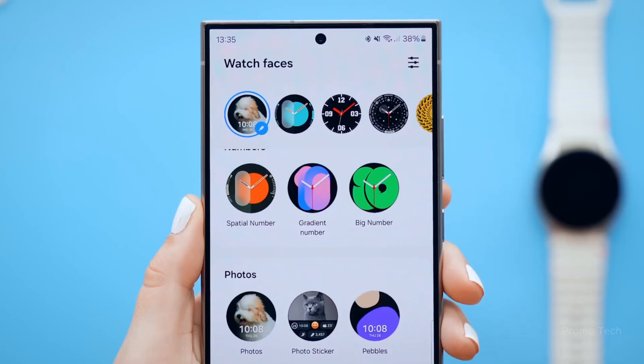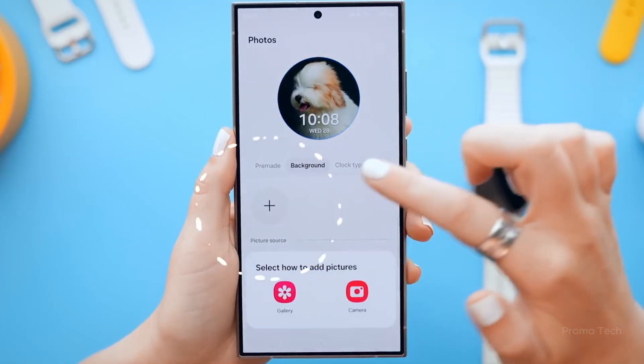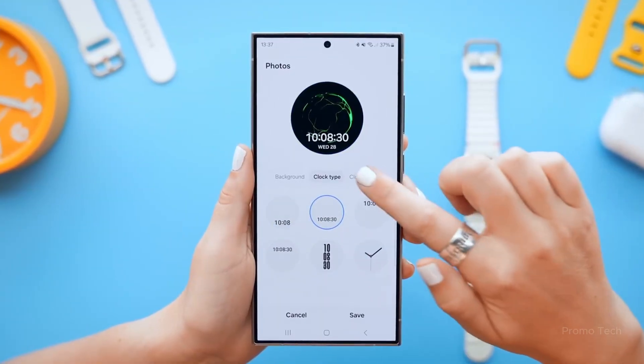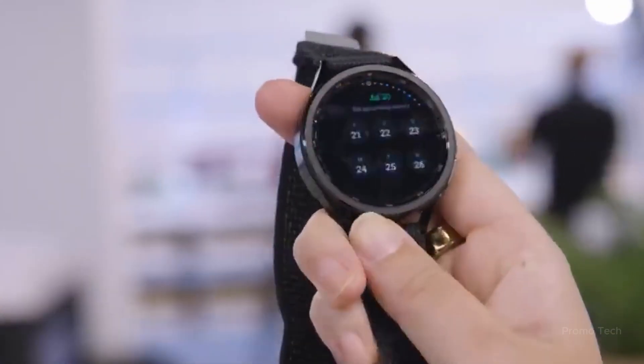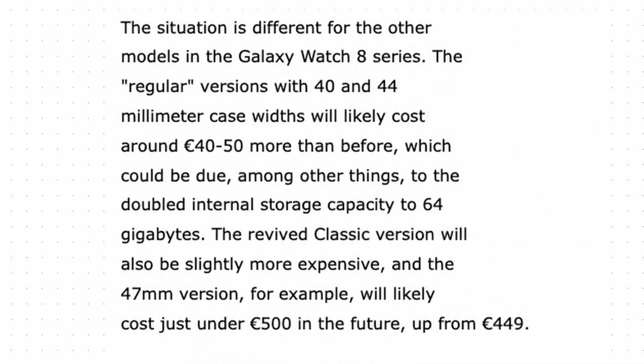The new beta is live in the US for the Galaxy Watch 7 Bluetooth version and the T-Mobile model of the Watch Ultra. If you're eligible, just open the Samsung Members app, go to the new beta program section, and the app will scan your connected devices. I did it myself and was in within 15 minutes. My Watch Ultra wasn't eligible since it's not T-Mobile locked, but the Watch 7 worked fine.